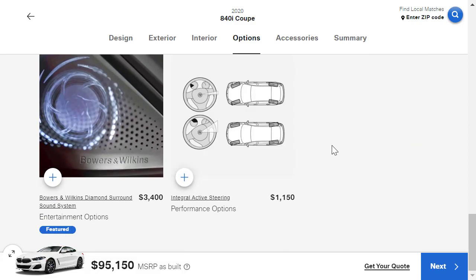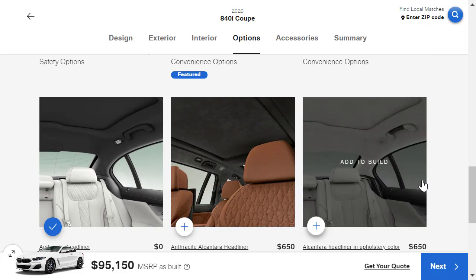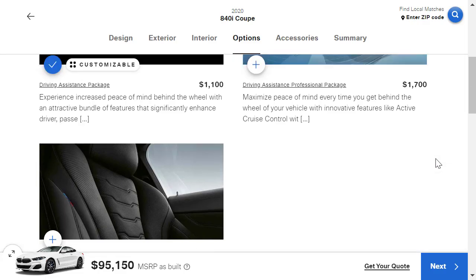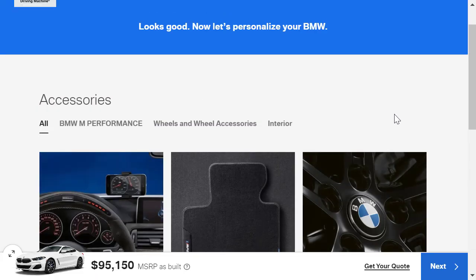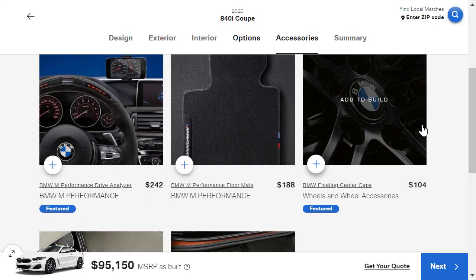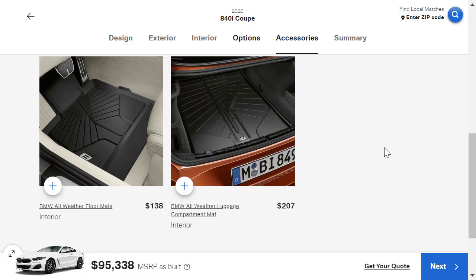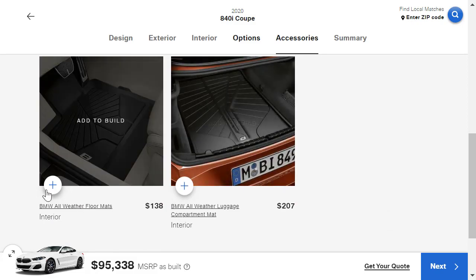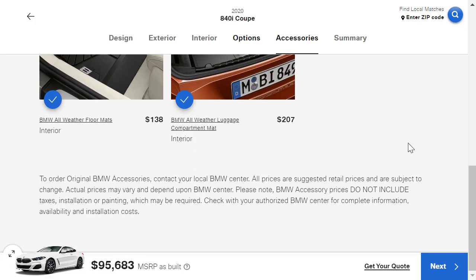Looking at more options: four-wheel steering — don't want that. Bowers & Wilkins sound system — don't want that either. None of these remaining options are really that exciting. In the accessories section: a drive analyzer — no. Performance floor mats — throw those in. Floating center caps — no. I do want the all-weather floor mats and maybe the all-weather luggage compartment mat. We're still sitting at $95,000 and change, so let's move on to the summary.